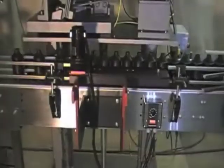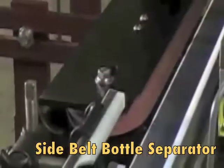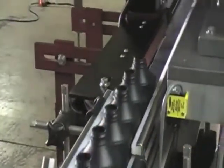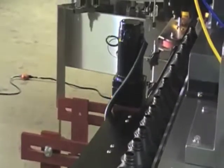In this video, Chatham introduces the side belt bottle separator, seen here in a 16 head filling line. This machine is used for spacing bottles prior to capping or labeling. It can also be used to transfer bottles from conveyor to conveyor.